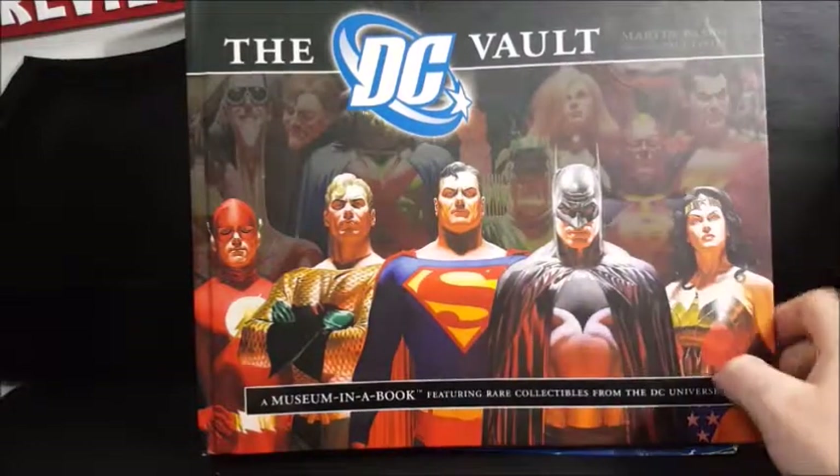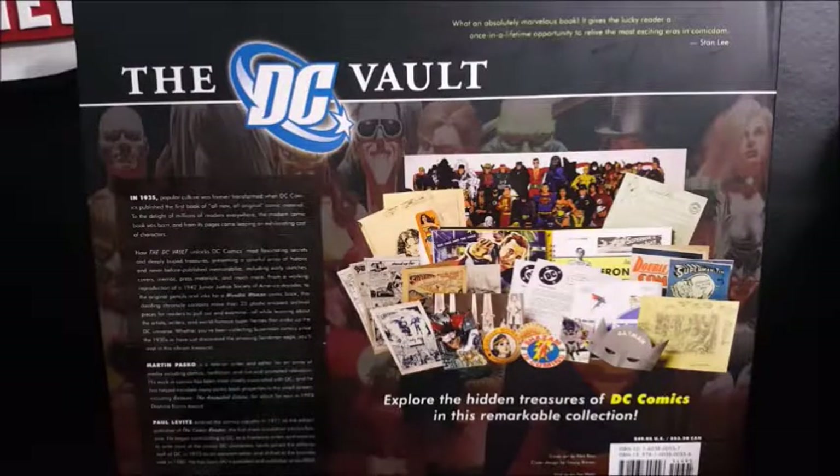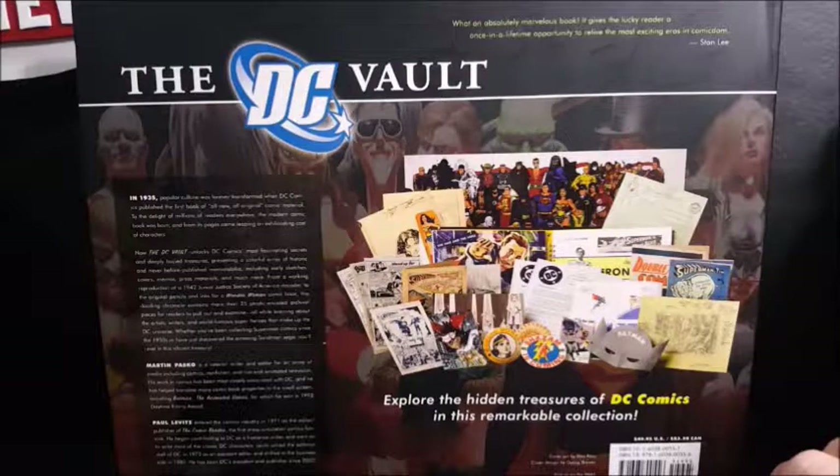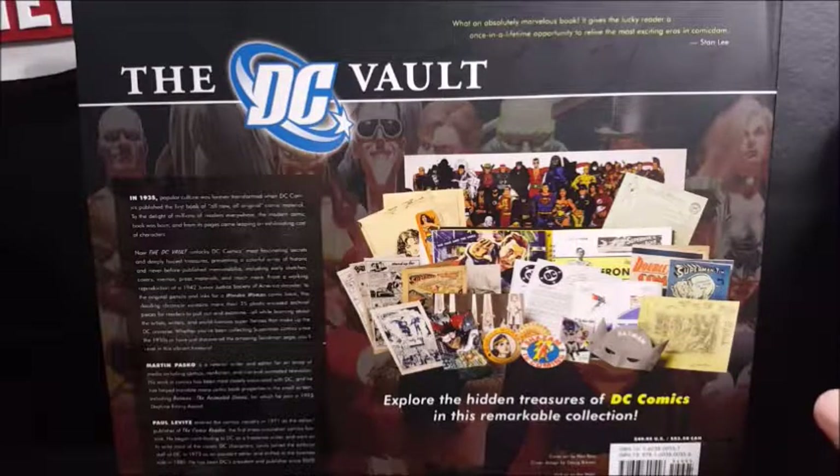Martin Pascoe, foreword by Paul Lovitz. What an absolutely marvelous book. It gives the lucky reader a once-in-a-lifetime opportunity to relive the most exciting eras in comicdom. Stan Lee: explore the hidden treasures of the DC universe in this remarkable collection.